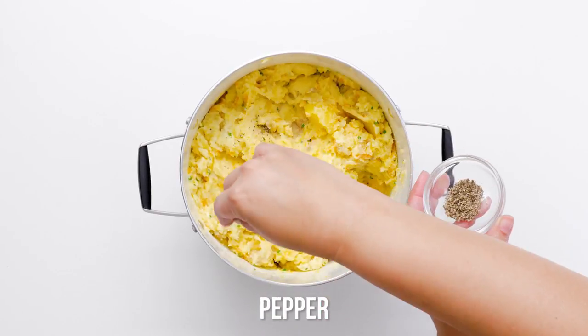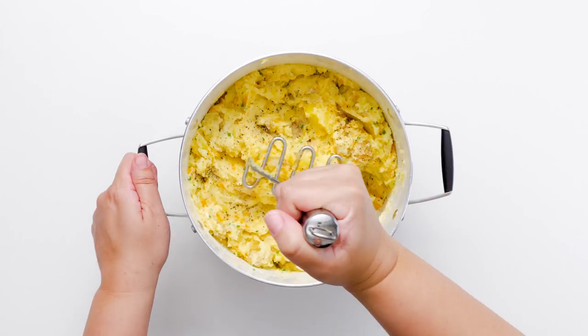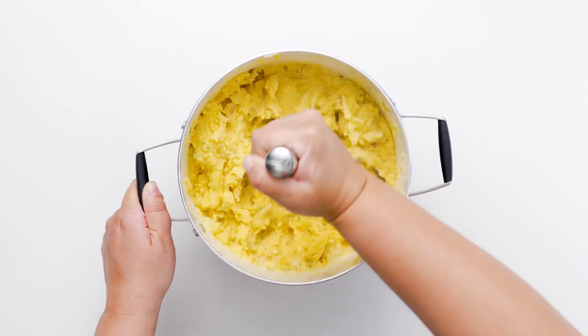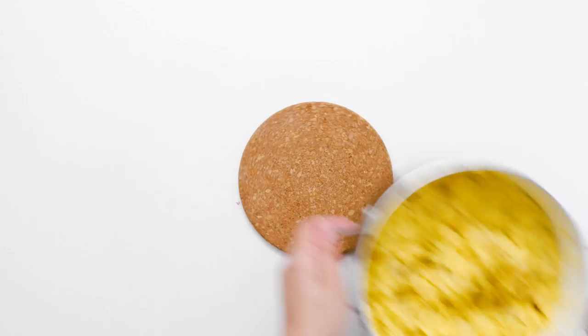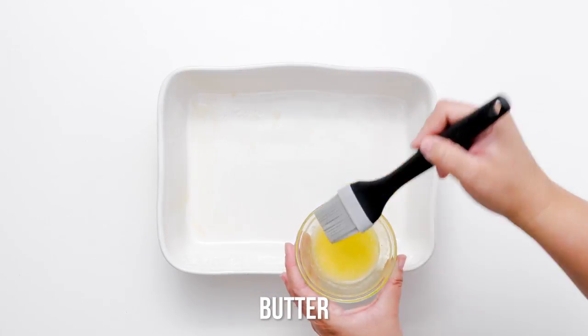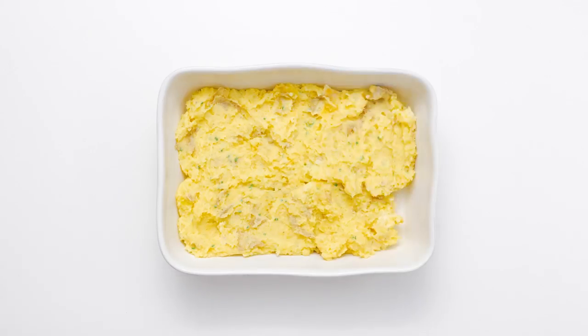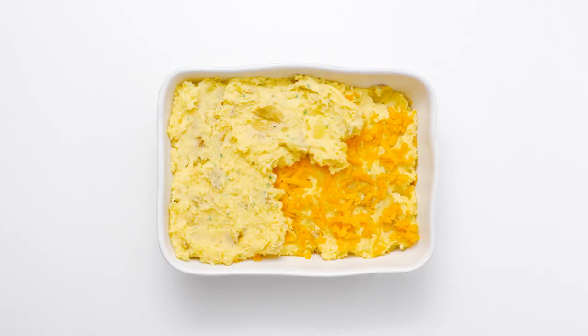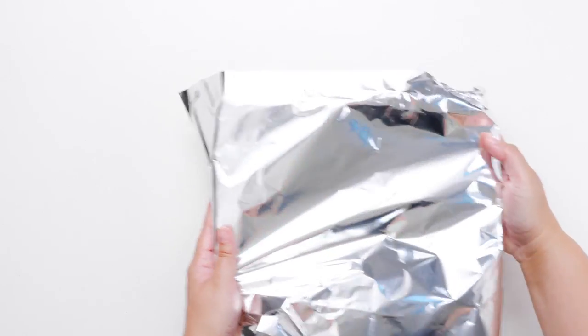Monique at Divas Can Cook infuses flavor in every step of her recipe, which inspired this one. She cooks the potatoes in chicken broth rather than water, and adds another layer of flavor and richness with butter, sour cream, and half and half. This is where a lot of recipes would stop, but not this one — cheddar cheese is folded in, then layered and baked to achieve the ultimate comfort food.